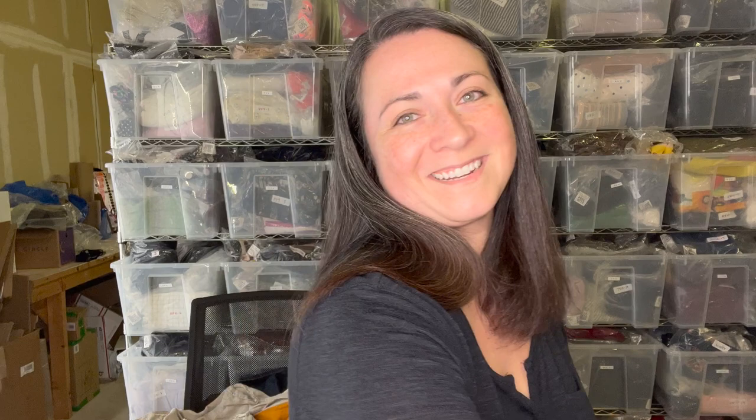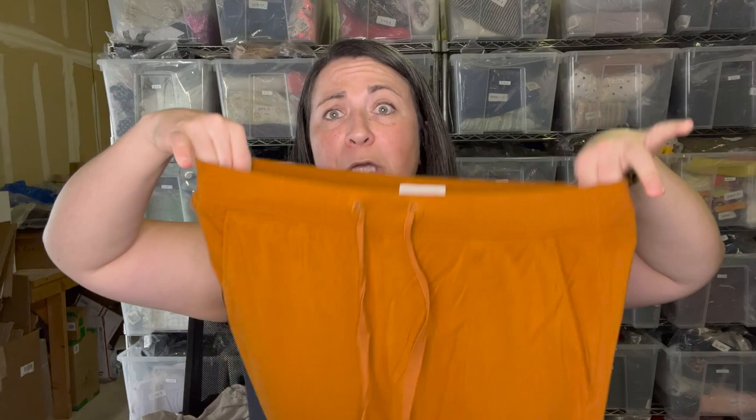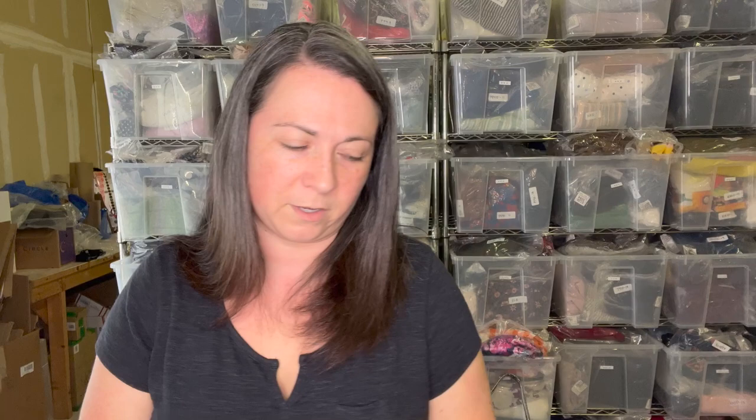Next is a Madewell top, size small — another great brand that has the style number printed on the care tag, which makes research easier. Madewell is another one where if you find one at the bins, keep digging for more. Then there's a Lou & Gray piece — I don't always pick this brand up, but it's their Signature Soft style. These are crazy soft sweat jogger leggings in a really pretty marigold color, size medium.